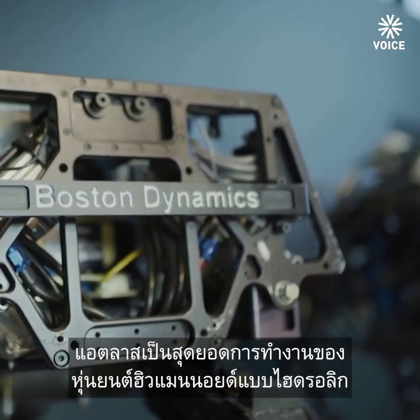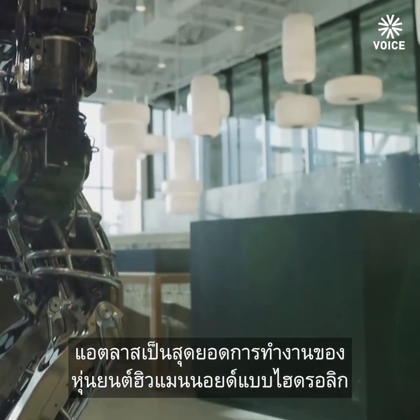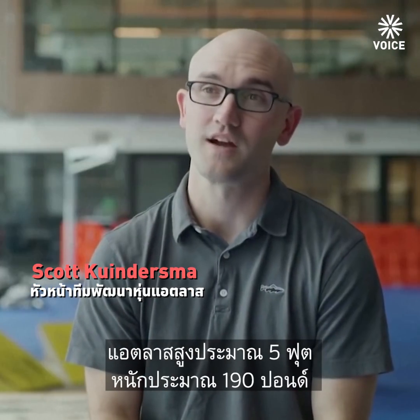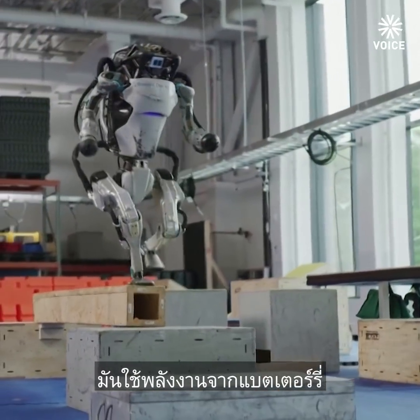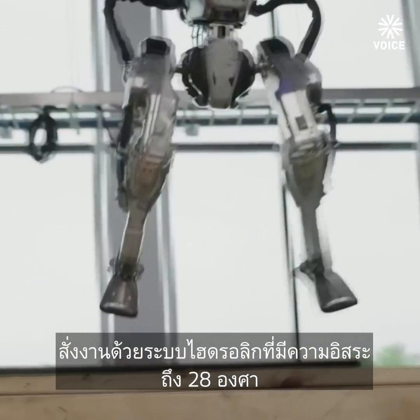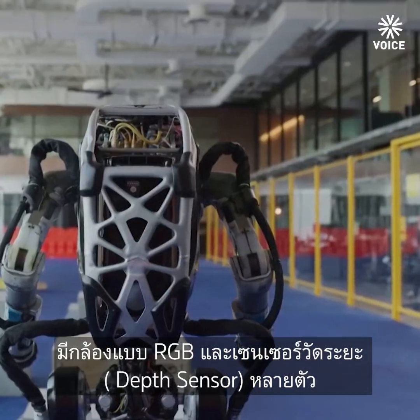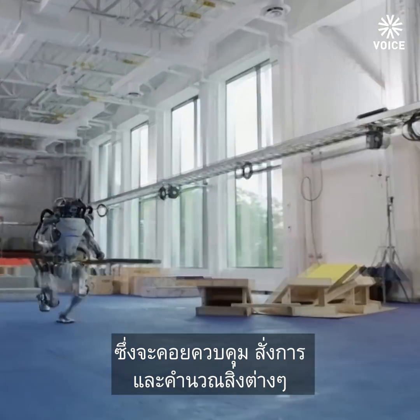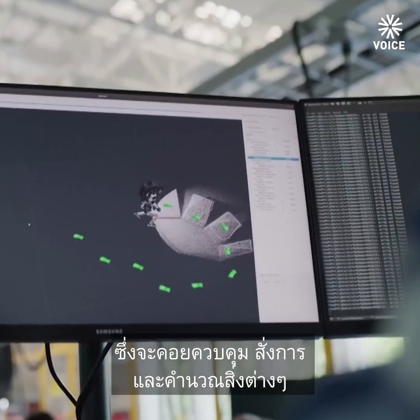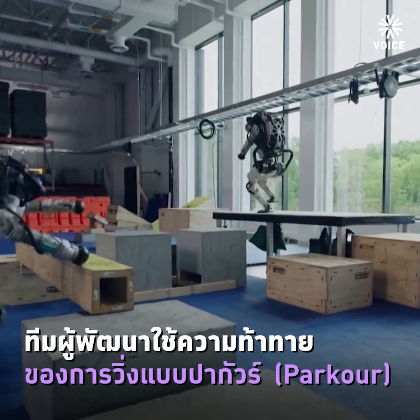Atlas is the culmination of over a decade of hydraulic humanoid robotics work at Boston Dynamics. Atlas stands about 5 feet tall, weighs about 190 pounds. It's battery powered and hydraulic with 20 degrees of freedom. It has RGB cameras and depth sensors which provide input to its control system, and all of the computation required for control, perception and estimation happens on board across three computers.